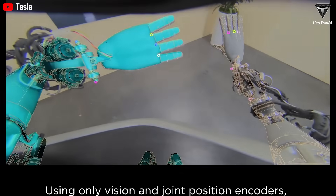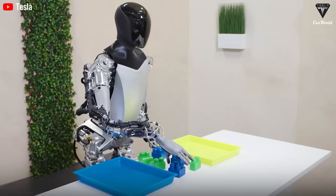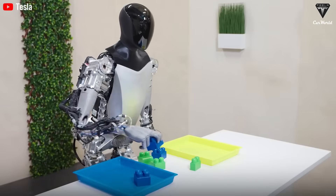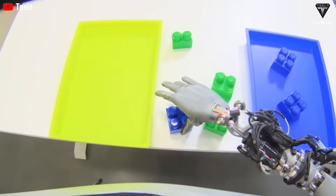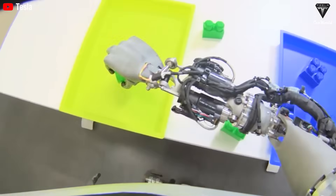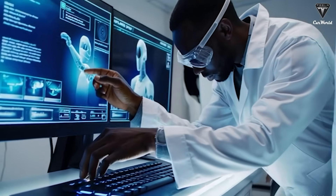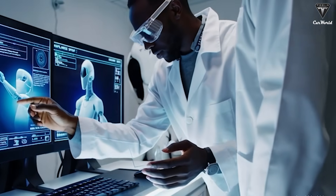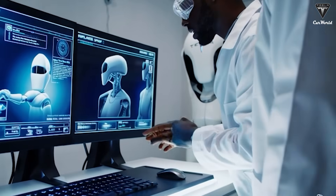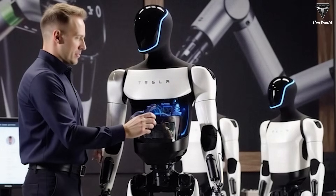With version 3, the robot has been almost completely redesigned compared to version 2.5. According to leaks, Optimus 3 will feature a front-facing digital display and Grok voice support, something Musk had previously confirmed. The screen will show the bot's current status along with any information the user wants to look up — it's like having a computer screen right on the Tesla bot's face.